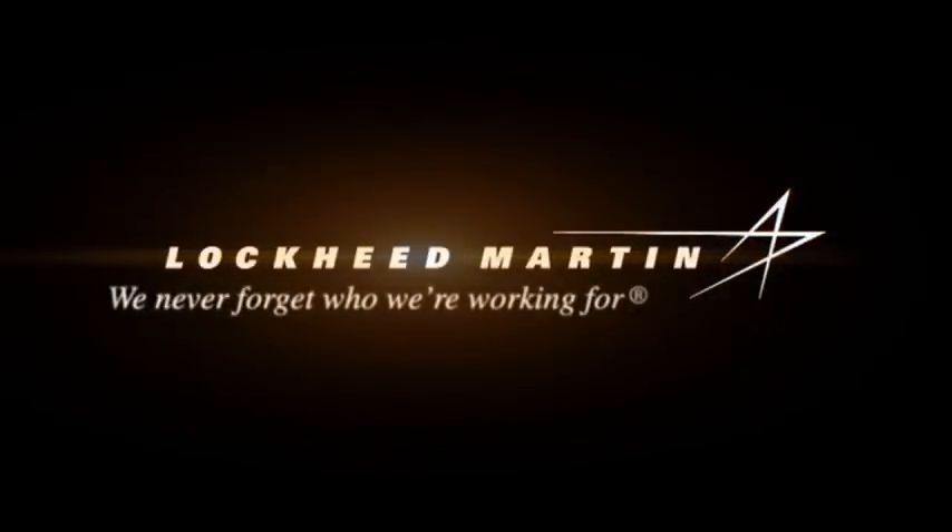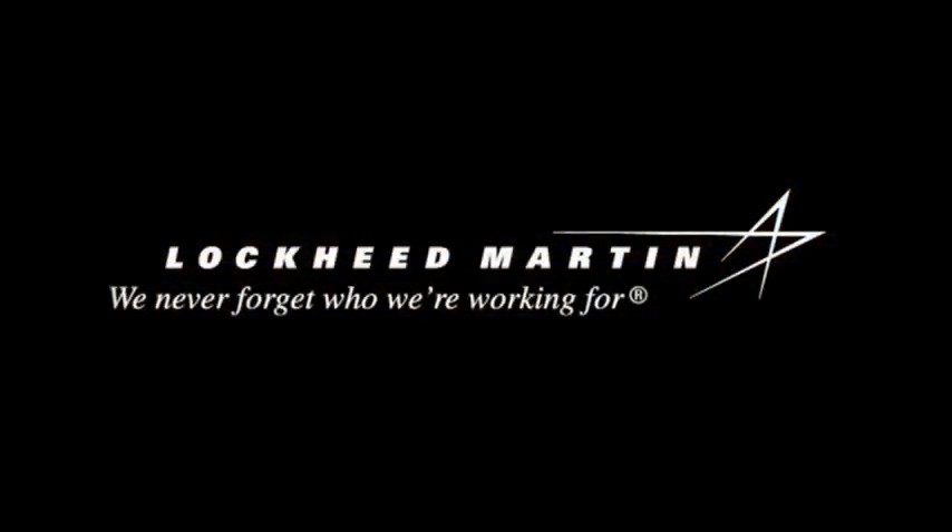Our passion for innovation will drive their evolution long into the future.